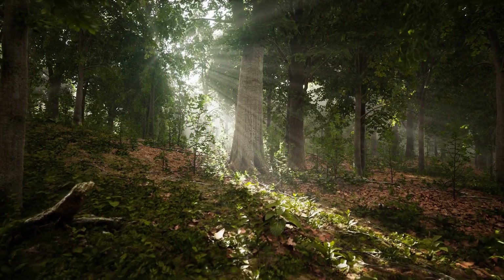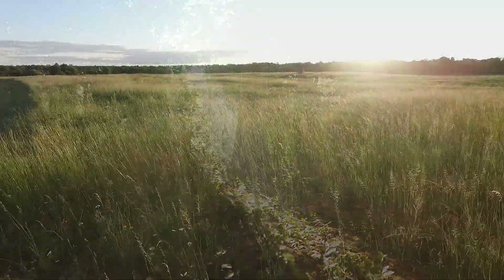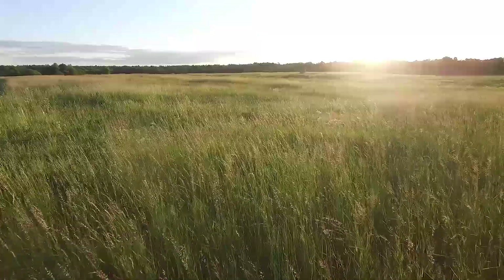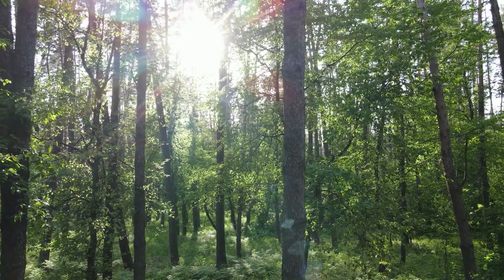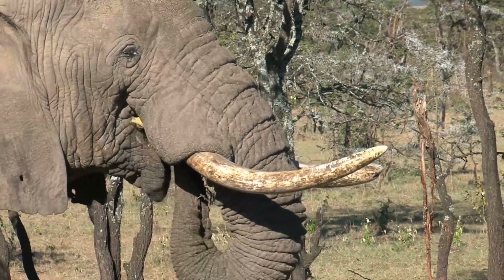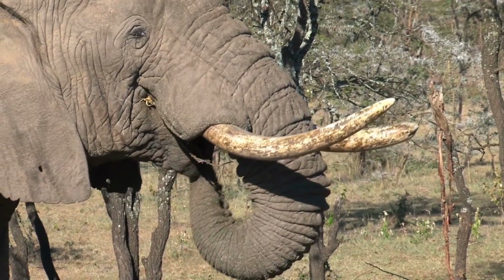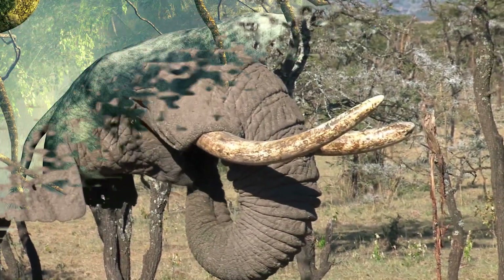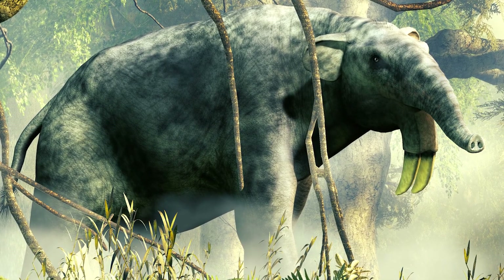It is thought that Dinotherium moved from forest to forest, largely ignoring the open savannahs in between. When climate change began to shrink the forests, giving way to more open grasslands, Dinotherium began to die off. They relied heavily on forests for their diet, as well as for cover. African elephants can consume between 100 and 400 pounds, or 45 and 180 kilograms of vegetation a day. Dinotherium would likely have been similar, needing a substantial volume of vegetation to survive.